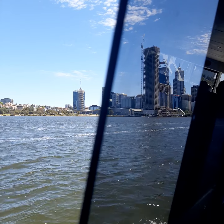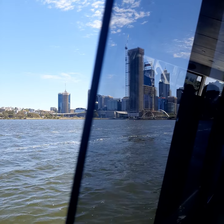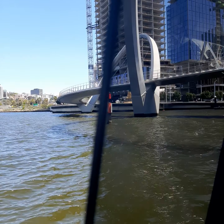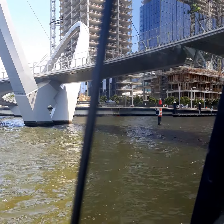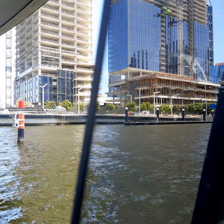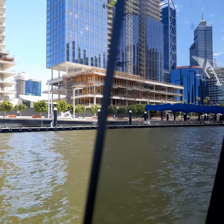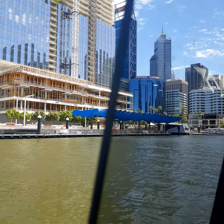You can see the two bridges, the two archways — that is Elizabeth Key — and we're already going there. See you later guys. We arrived here at the bridge in Elizabeth Key. This is Perth City.